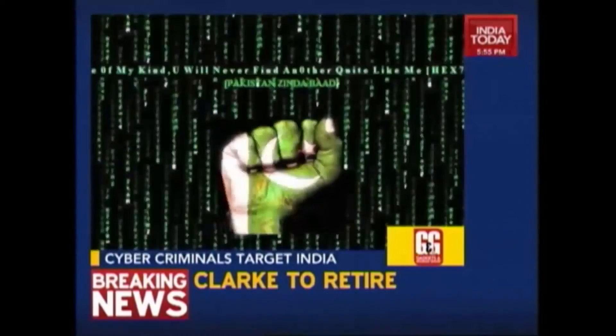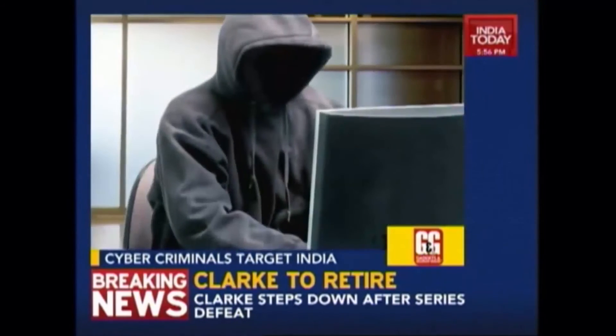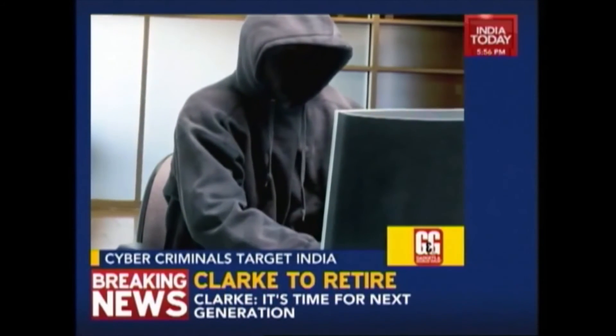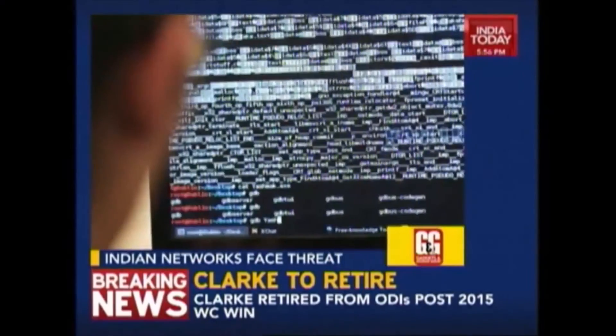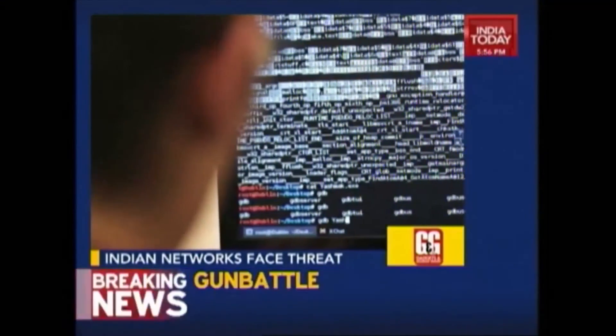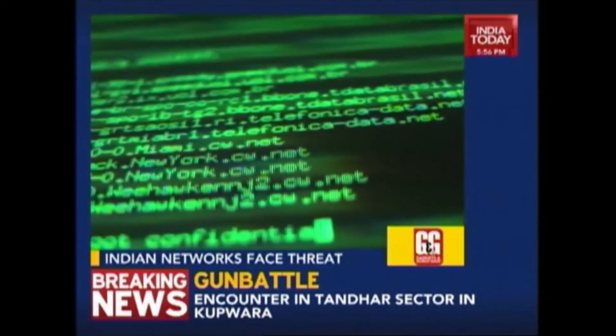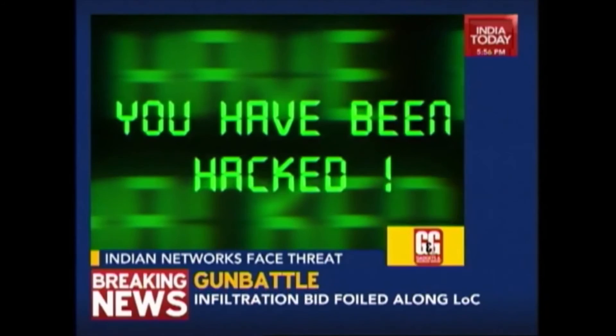Cybercriminals from countries like Pakistan, China, Bangladesh and the US are mostly involved in hacking and launching attacks on computer networks of Indian organizations. The parliament was informed about this by Minister of Communication and IT Ravi Shankar Prasad. He said that attackers are compromising computer systems in different parts of the world and using masquerading techniques and hidden servers to hide the identity of the actual systems from which the attacks are launched.